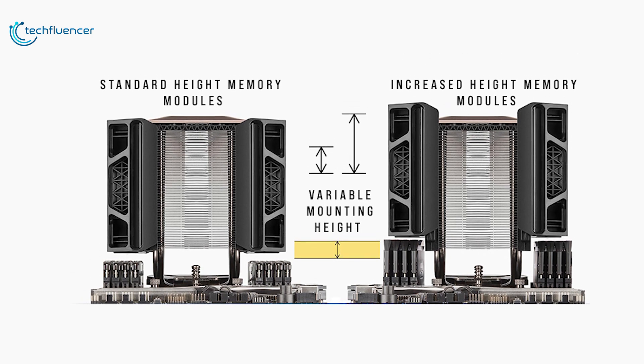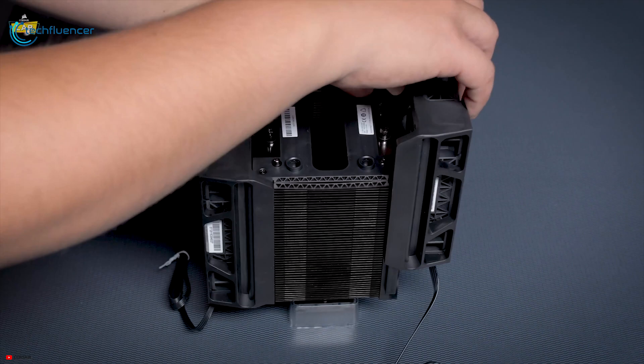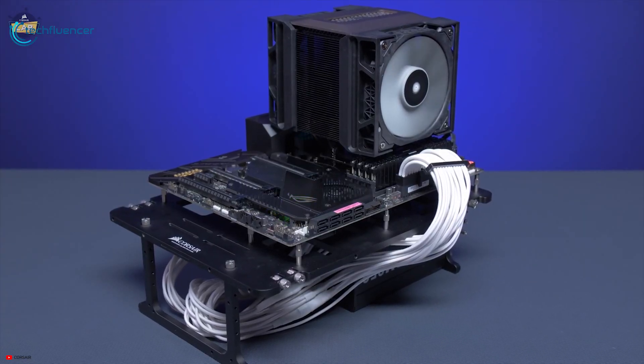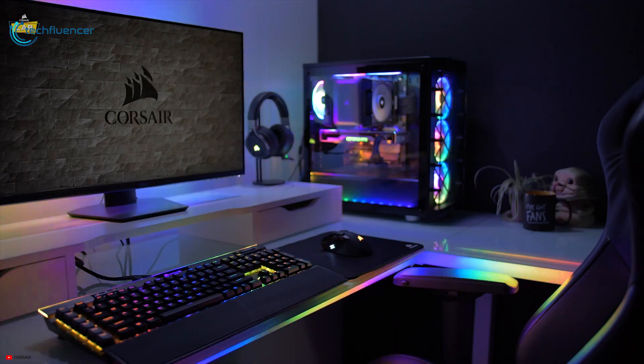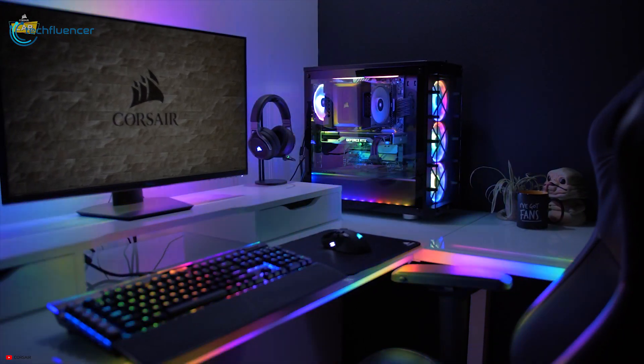Compatible with all modern CPUs, it features a slide and lock fan mounting system that goes with most RAM designs. Overall, the Corsair A500 provides excellent raw cooling performance with great looks and a speedy installation method, making it a great choice if you want a powerful and balanced air cooler.